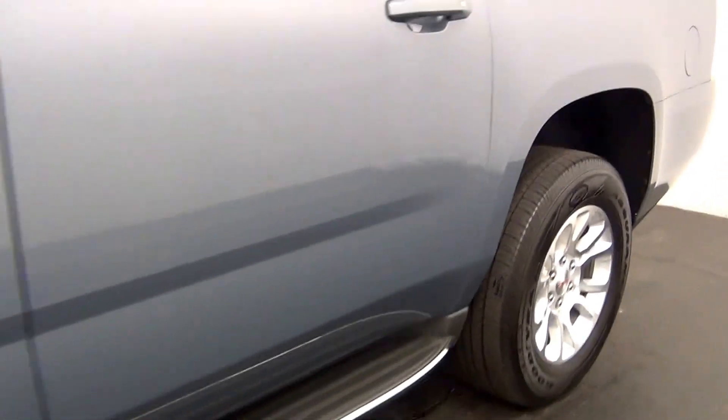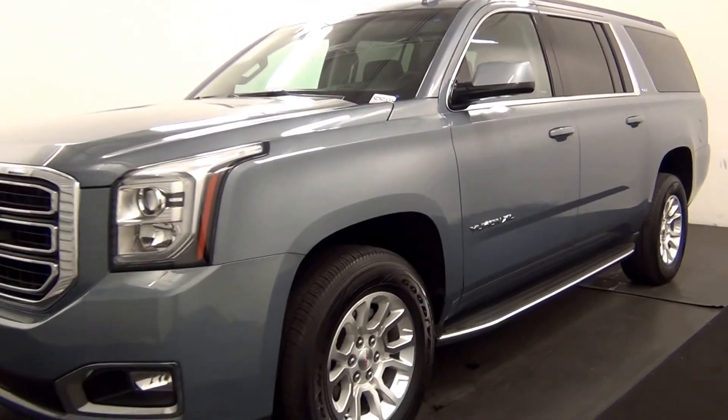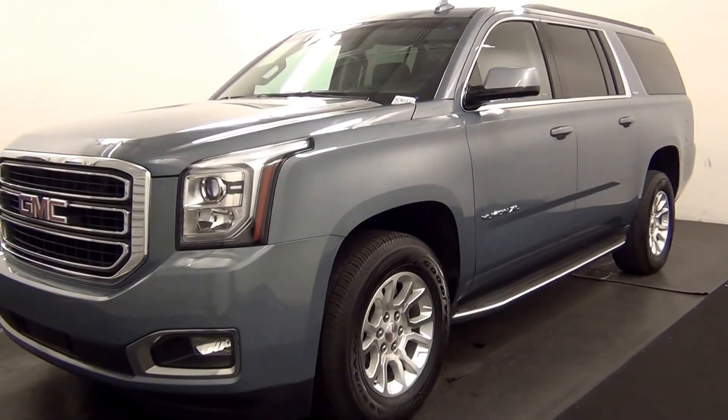And that will end the walk around the 2016 GMC Yukon. Thank you for choosing Kenison.